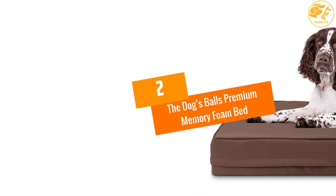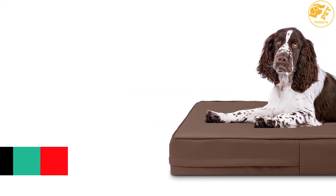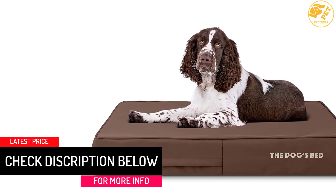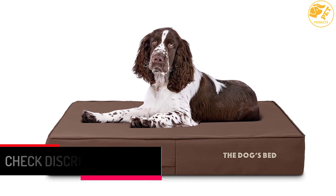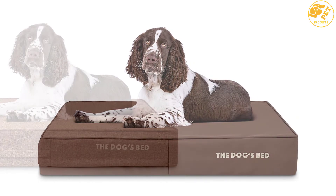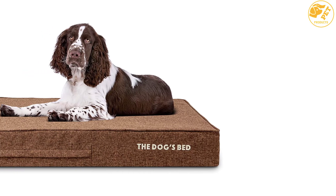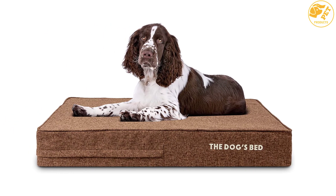At Number 2: The Dogs Balls Premium Memory Foam Bed. Like humans, your pooch will appreciate a great night's sleep, and this memory foam bed is designed to offer your pet exactly this. Coming in an advanced design, this bed responds to your pet's body heat and pressure and adjusts to conform to the contours of your pet's body, distributing your pet's weight evenly to ensure comfort.